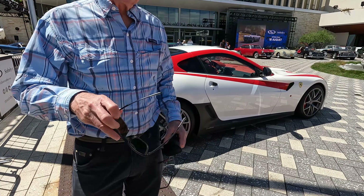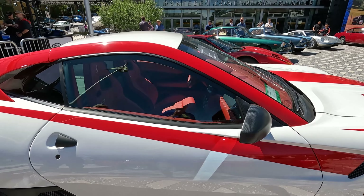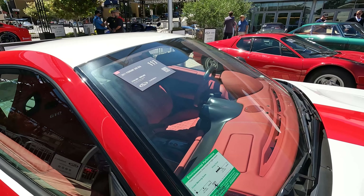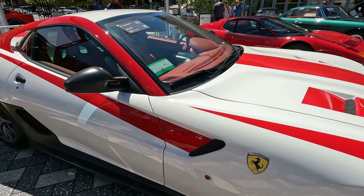There's a 599 GTO with one hell of a paint scheme — going for 750 to 900 thousand. That paint scheme probably hurts the value. It's a bit too flashy for a GTO.